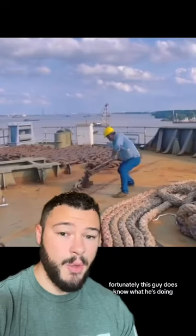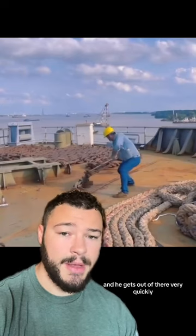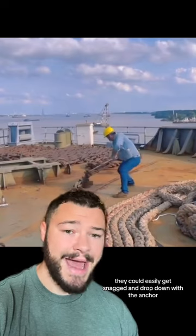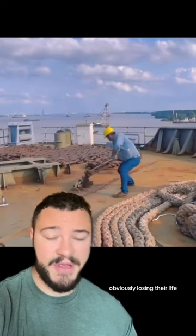Fortunately, this guy does know what he's doing, and he gets out of there very quickly. But if there was an unsuspecting person walking by, they could easily get snagged and drop down with the anchor — obviously losing their life.